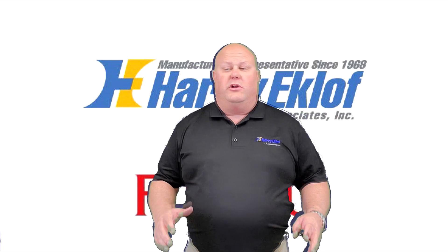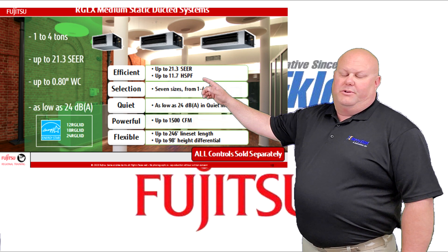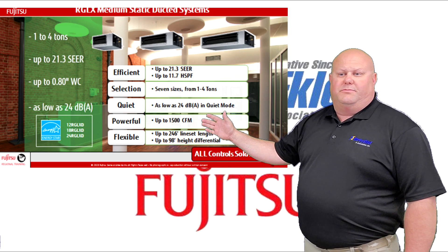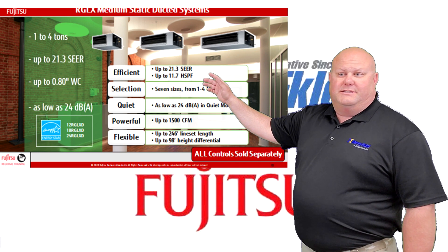Today's video we're going to start with the RGLX medium static ducted units. As you can see, these units are available from one to four tons, up to 21.3 SEER, and these units produce up to 0.8 inches of total static. As you can see by the pictures above, these units are very compact in size.